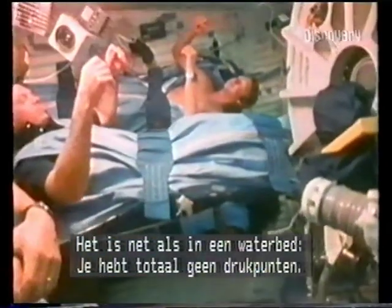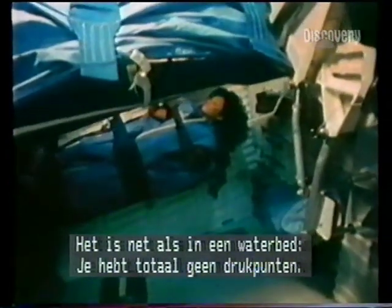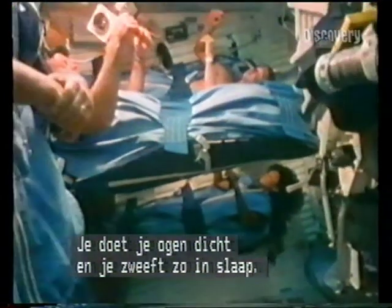Sleeping up there is really pleasant. They advertise waterbeds as being so good because there are no pressure points. Well, in zero gravity there are absolutely no pressure points, and you can just close your eyes and drift off very easily.